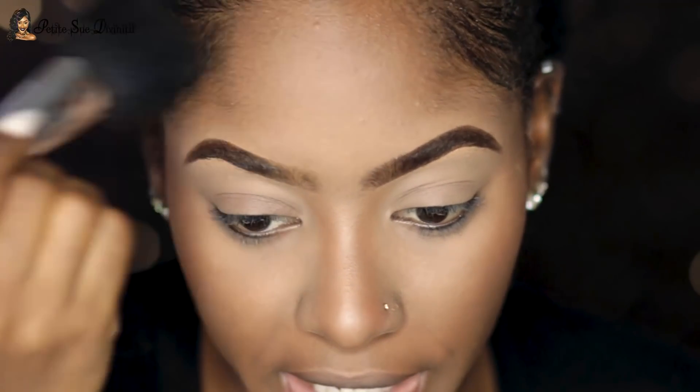I usually take whatever is left on the brush for the forehead and just sweep it. Now, I still do bake sometimes but I don't go overboard with it anymore. I've realized that when I don't bake, my skin looks a little bit more skin-like and less powdery. Today I'm not going to bake because we want to look more dewy, glowy and radiant — we don't want to pack on too much powder.